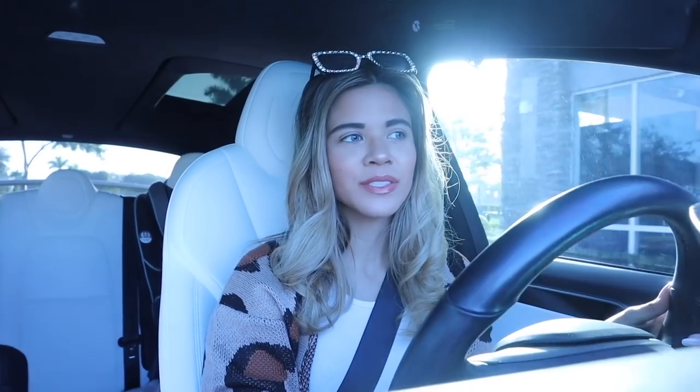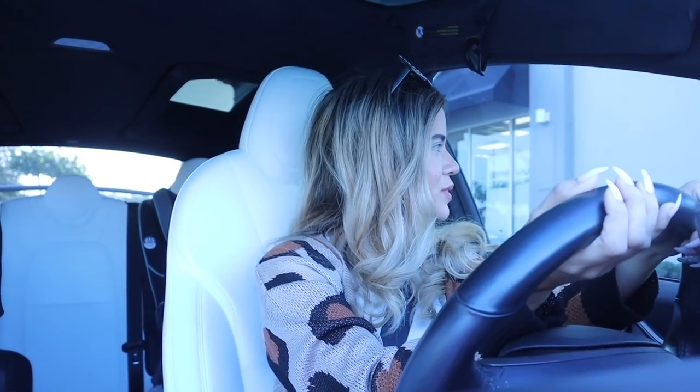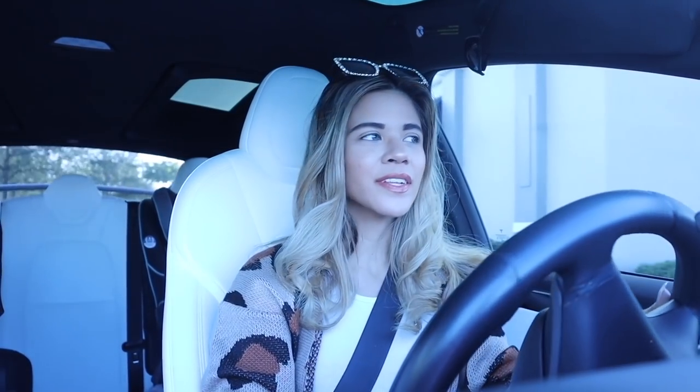Hey guys and welcome back to my channel. Right now we are going to Dunkin Donuts and then after this we are going to a new Marshall's location. It's finally time to start exploring because I feel like we keep going to the same locations and finding the same stuff. I'm pretty sure we're going to find new gift sets, makeup, clothes, shoes — our favorite sections.